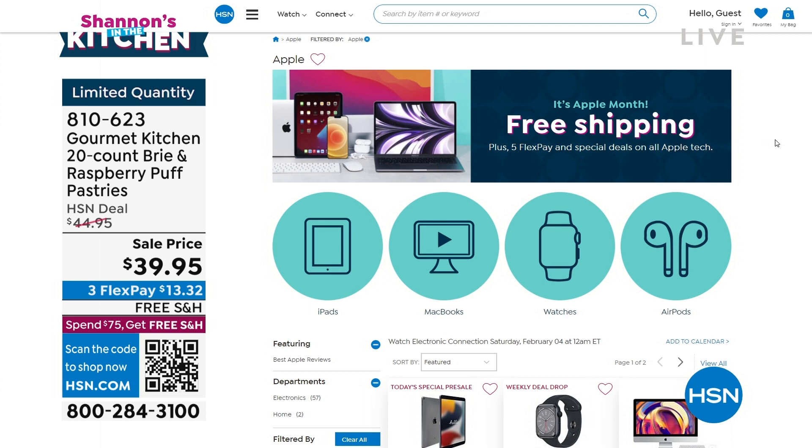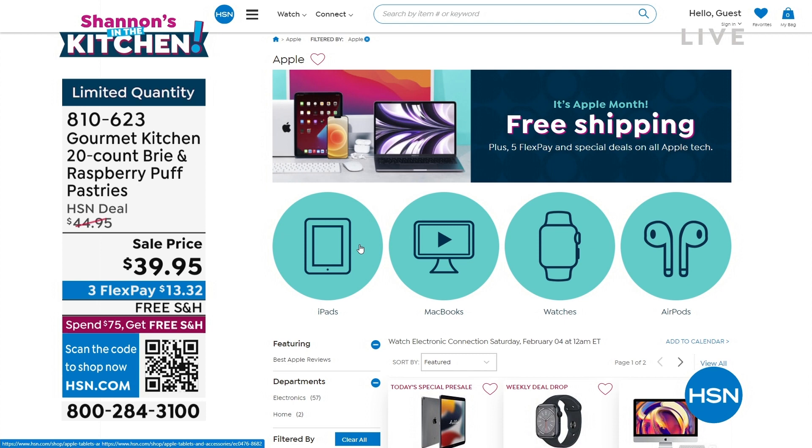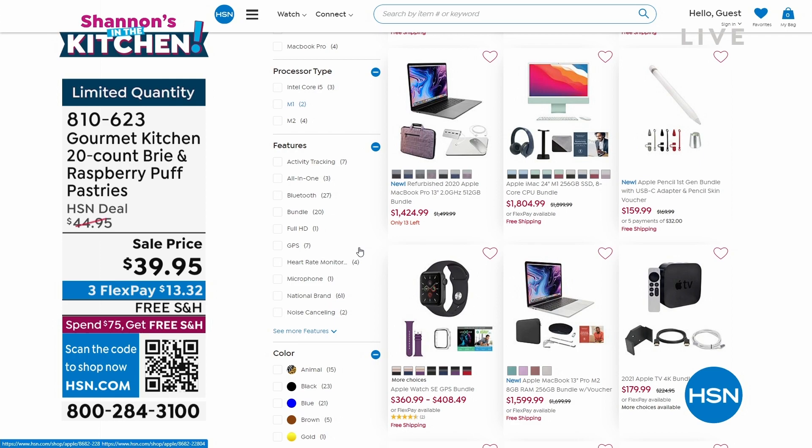If you want to put them in your air fryer, we were showing you in the corner of your screen. You can go ahead and get your own Kitchen HQ air fryer for a great price. In addition to Valentine's Day and Galentine's Day, it is also Apple Month here at HSN — that means free shipping and five flex pay all month long on your Apple. Keep shopping for your brie, for your croissant — we've got much more right here in the kitchen.